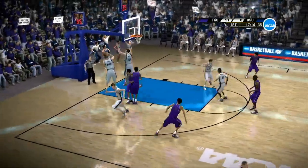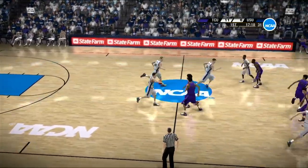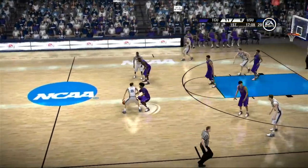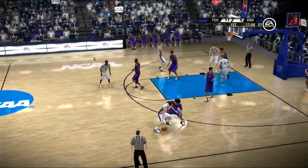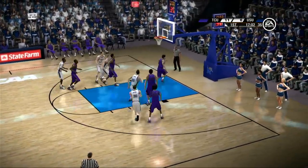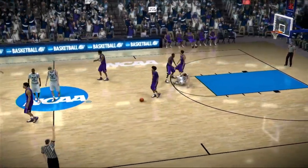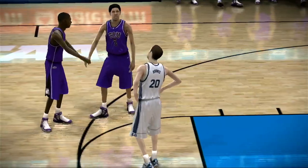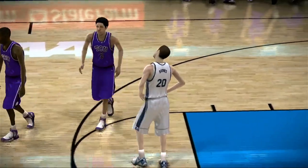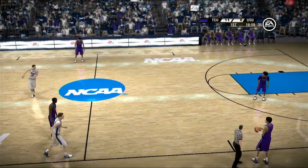Puts up the shot — way off target. Showing great patience as he waits for the reset of the offense. Trying to go inside, tries for two, can't get the shot to drop. Hard screen felt by the defender, and you can tell by the look on his face he wasn't expecting the whistle on him. Look at the facial expression — he says, 'Me? Me?'